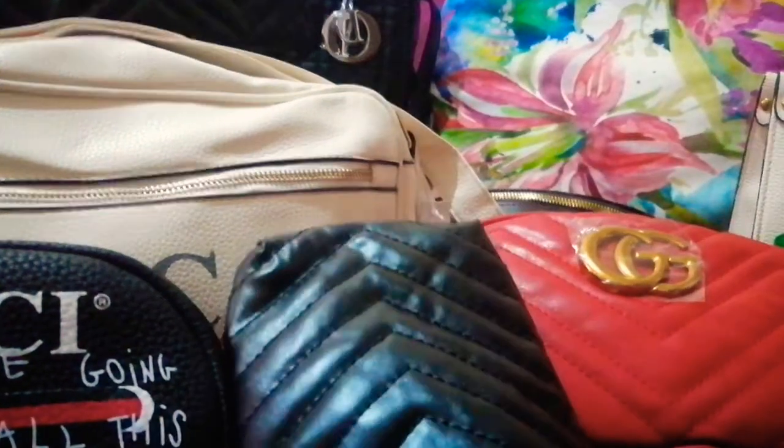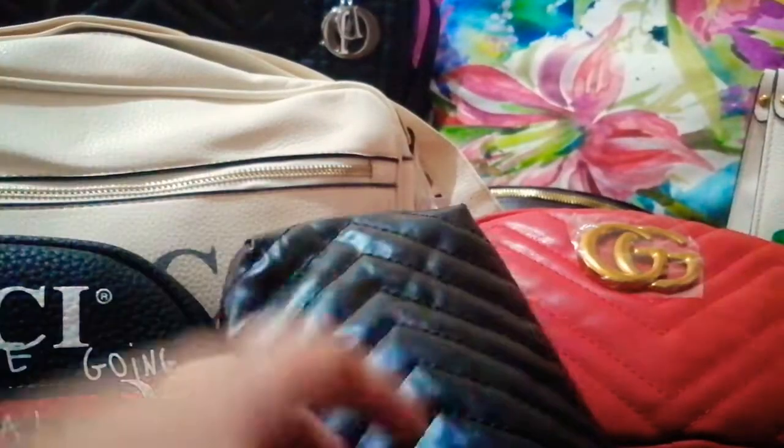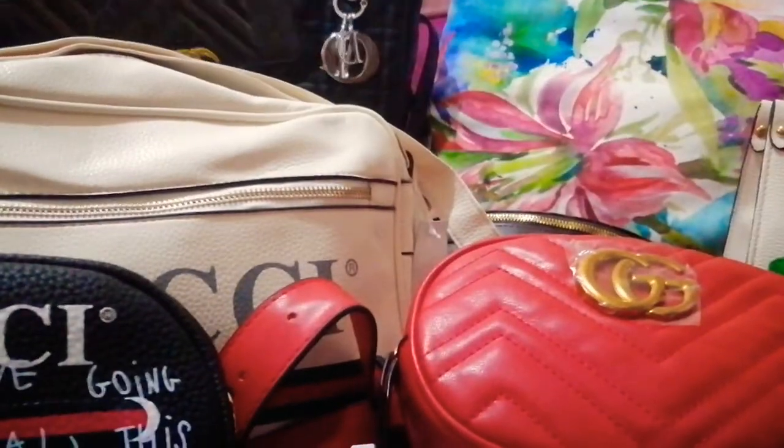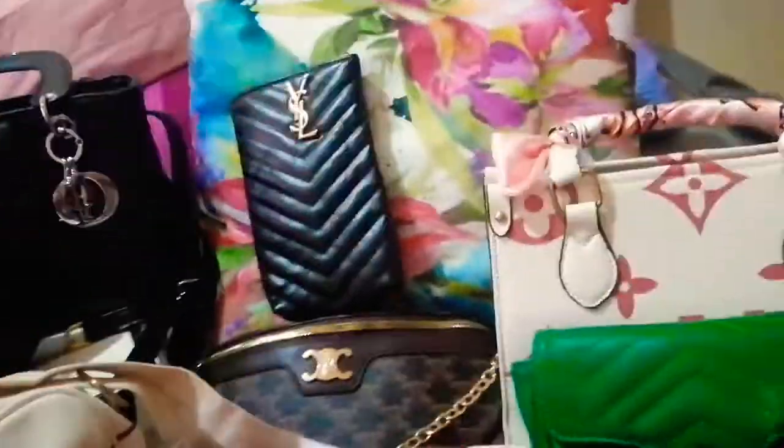It has black leather with gold hardware right here, and it has gold lining on the strap. You can fit your cell phone or your wallet in here — not a ton of stuff, just your phone and wallet. Alright, next!